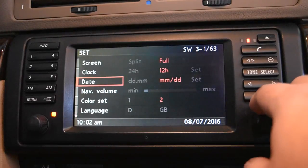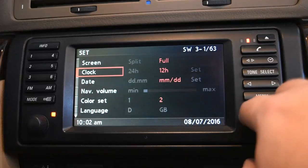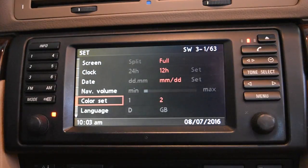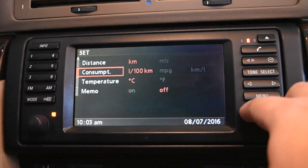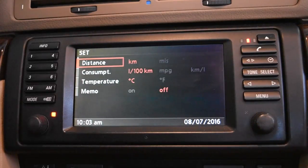The clock is self-explanatory — you can set 24-hour or 12-hour format, same with date format. Navigation volume I keep on low. Color set gives two options — one blue, one darker that matches the car's color scheme. Language on mine shows D and GB, meaning Deutsch and Great Britain — my navigation computer has a British accent! Distance settings are for the board computer display; unfortunately on this car the speedometer only shows kilometers per hour, so you can set distance to empty in miles but not current speed.